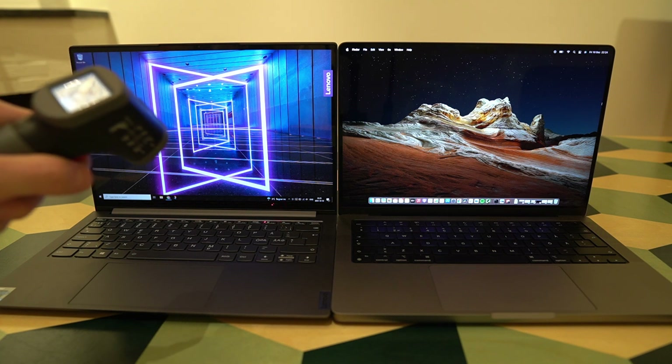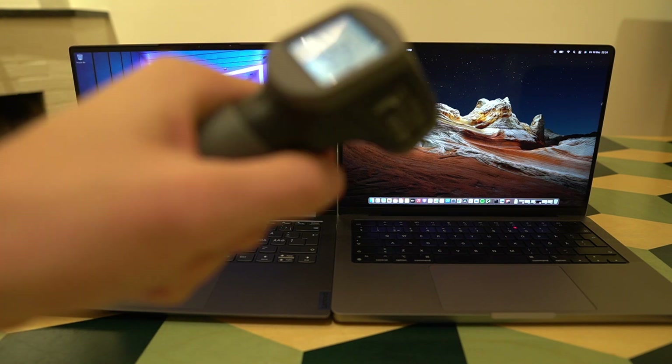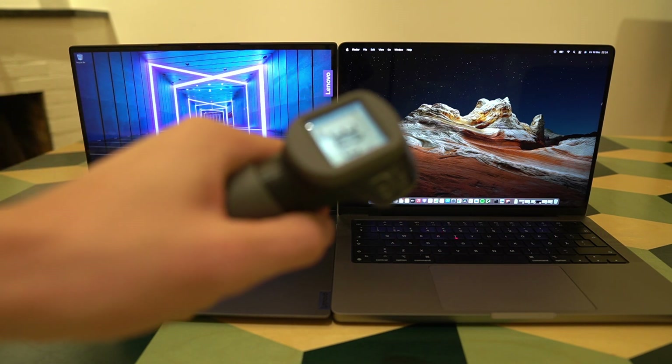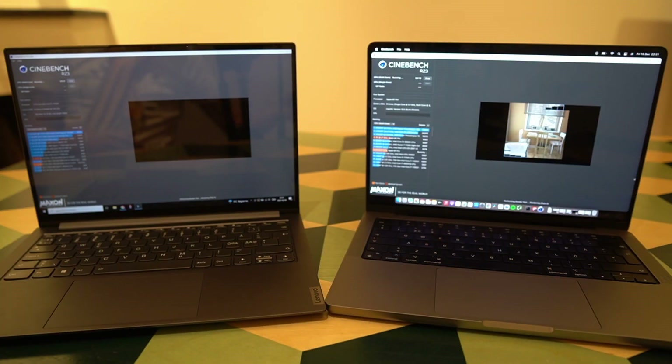At idle, the hottest area on the Yoga Slim 7 Pro is around 25 degrees, and on the MacBook Pro around 30 degrees. Let's do a quick Cinebench R23 benchmark running a 10-minute loop to max out the CPU, mainly to see how they react in terms of fan noise and heat. At the halfway point of the Cinebench R23 test, both laptops are still completely silent.